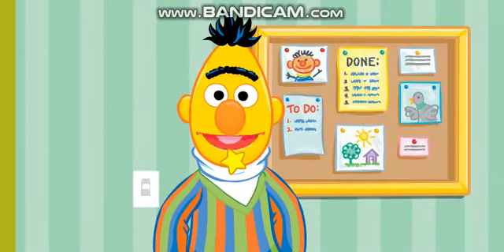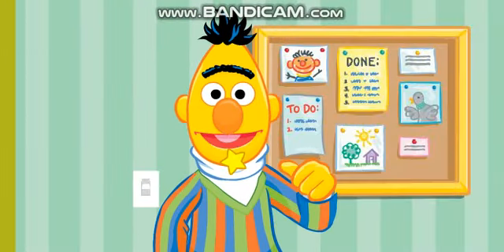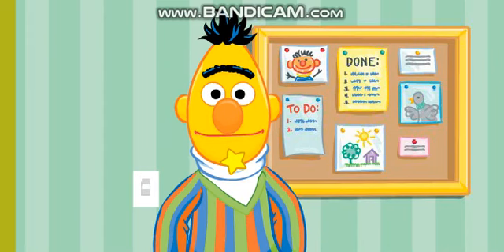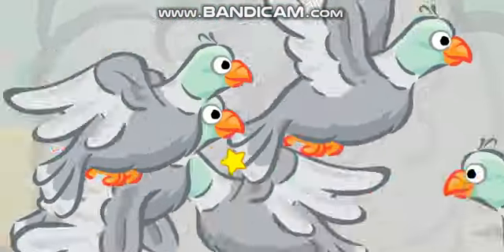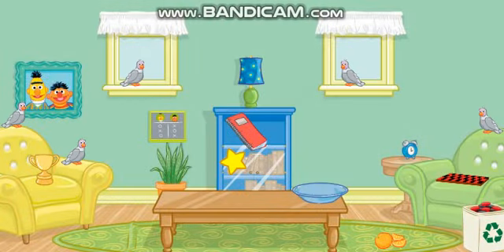Hello again! I was about to play Checkers! It's my favorite game! Come on in! Bernice and her pals are already here! Not again! Bernice! Please! Can you help me clean this up? Please help me put everything back where it belongs!